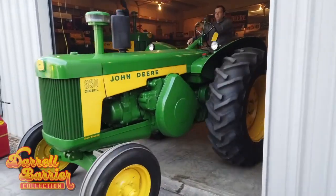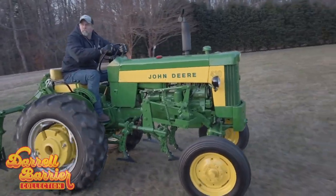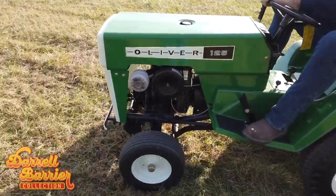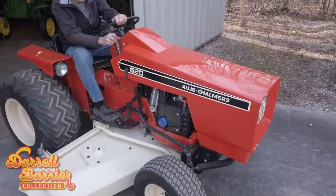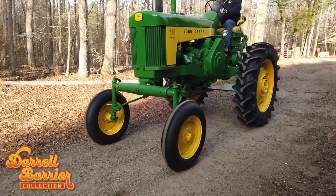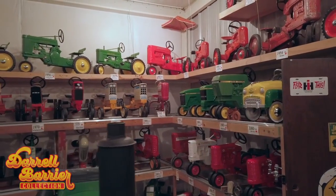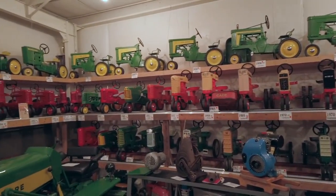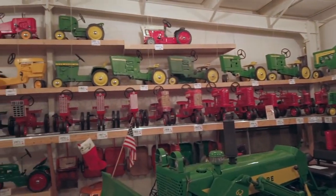Darrell's son is working with Allman Auctions to sell his father's collection. He's spent days getting the tractors ready for photographing and for taking videos. All of the tractors have fresh gas and new batteries. But today the team's not working on classic tractors — they'll be cataloging pedal tractors. There's an entire room dedicated to Darrell's pedal tractor collection, stacked from floor to ceiling with all makes and models.